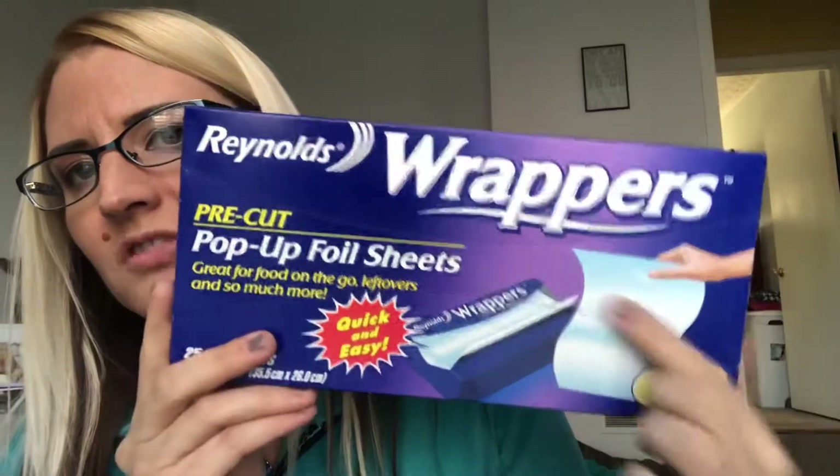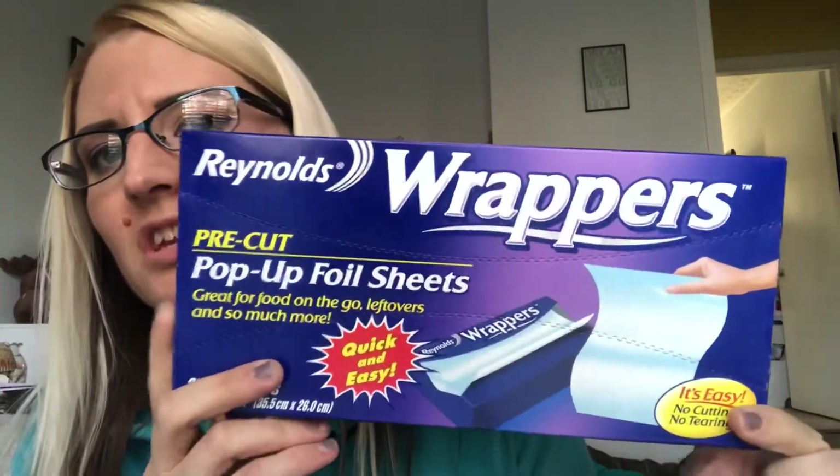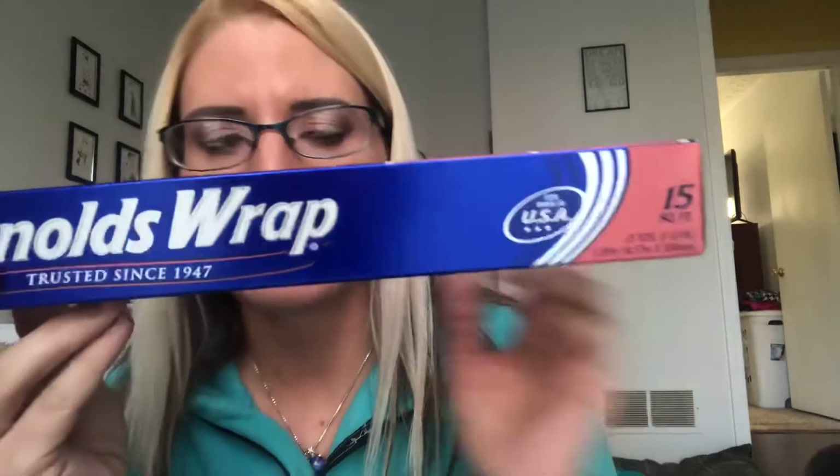I picked up two foil products: these Reynolds wrappers 25 foil sheets — they're really awesome, you just pop them out and there's a nice foil sheet — and also a roll of Reynolds wrap, 15 square feet. I always get the Reynolds wrap; I don't like the Dollar Tree version because I just don't think it's as durable. I just keep repurchasing the Reynolds brand.